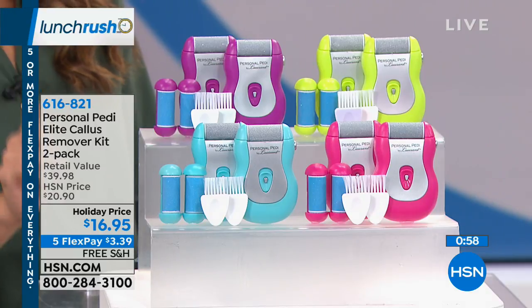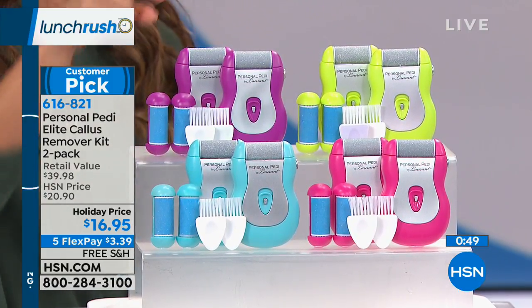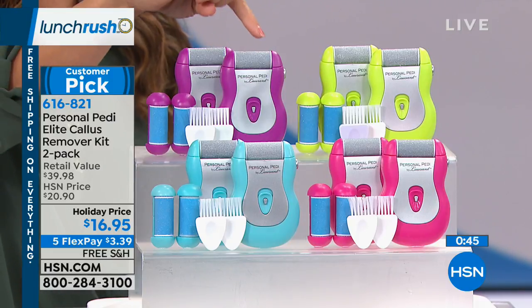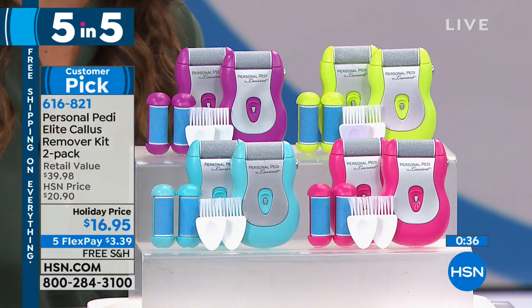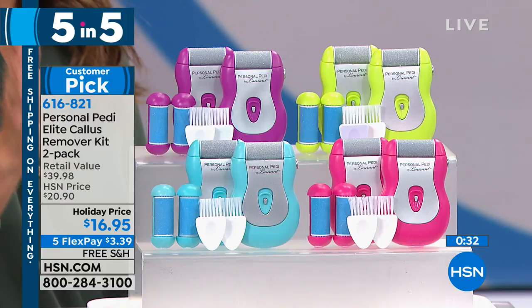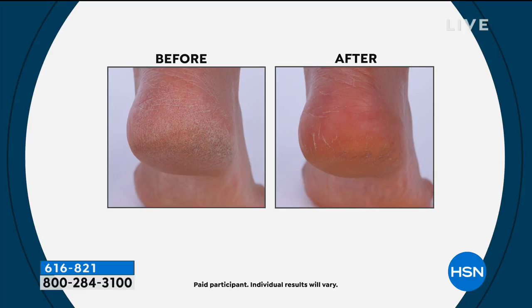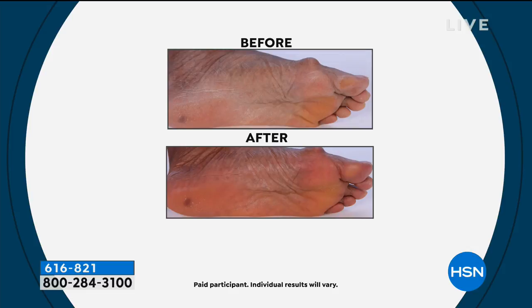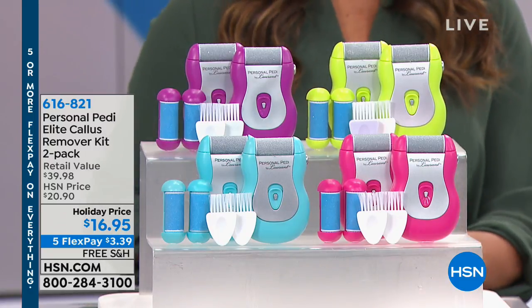Now we'll help you get nice and toasty with a compact digital tower heater or tower fan from DeLonghi — $20 off right now. It's personal focused heat, instant warmth, with an adjustable thermostat. You also have a remote control so you don't even have to get out of bed. It's quiet, has safety features like a tip-over switch, and there's a timer. It's only 25 inches high and weighs a little over four pounds — really efficient. DeLonghi is a great quality brand. Tune in at 8pm tonight for a full demonstration.